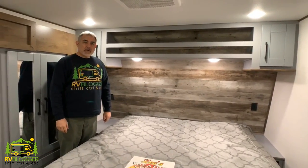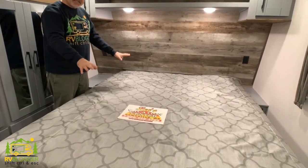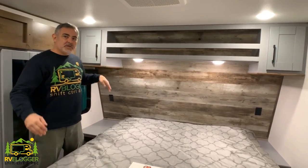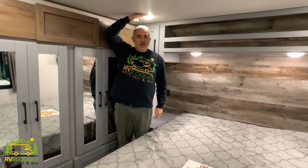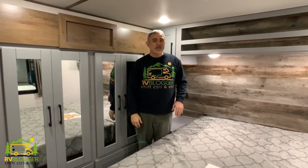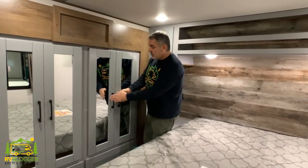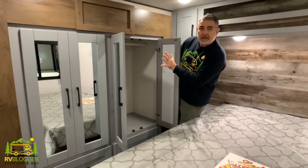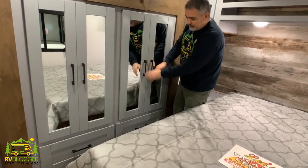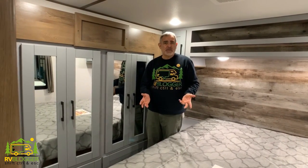Here we are in the bedroom of the Impact fifth wheel toy hauler. It has a full king-size bed, which is really nice to have, with plenty of storage over top. I'm about five feet eleven inches tall — if you're taller than six-one it's going to be a tight squeeze up here. There's an air conditioning duct right over your head to stay cool, and a ton of storage space with mirror doors and deep drawers down below.